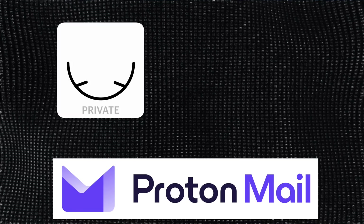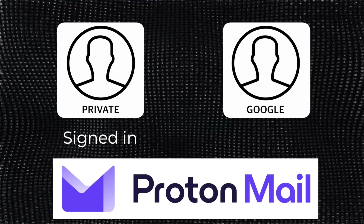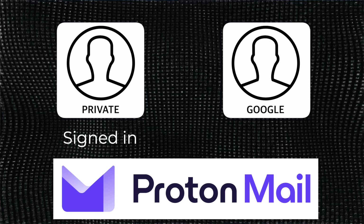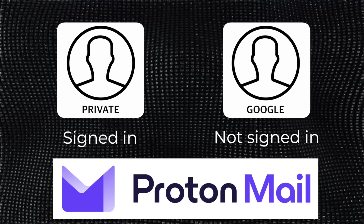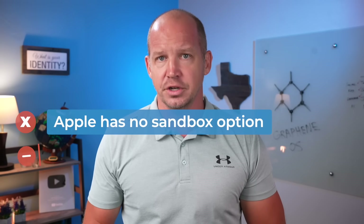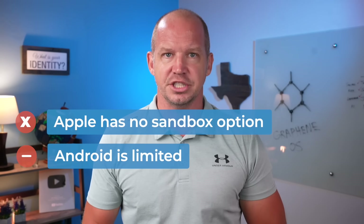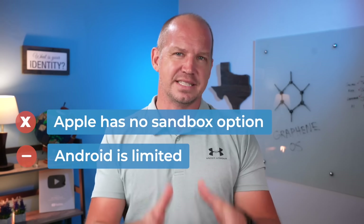I experienced this isolation personally after downloading ProtonMail on both my private and my Google profiles. Since I'd already signed into my Proton account in the private profile, I incorrectly assumed it would be signed in on all profiles — but it's not. Each profile is treated like its own device, and I have to sign in again if I want to use ProtonMail. Apple doesn't have anything like this yet, and while Android has the option to create different users, the apps within each profile can still communicate under certain conditions — it's not really a sandbox.